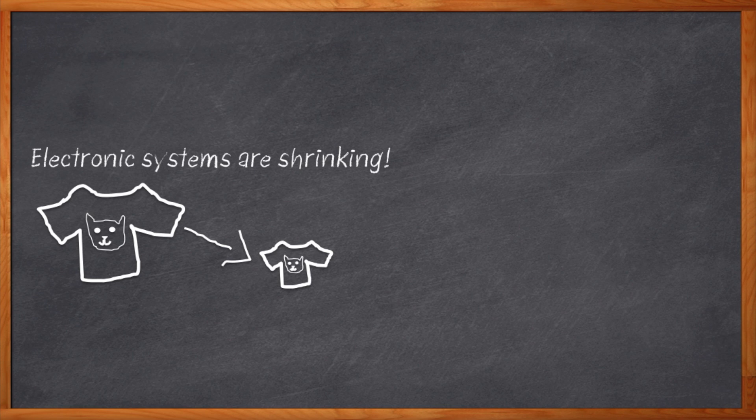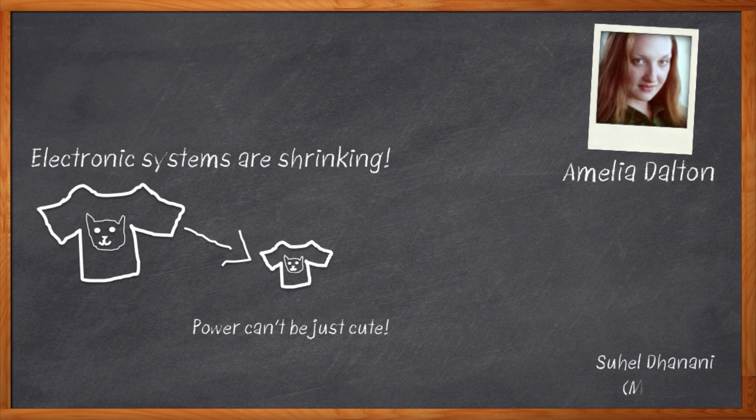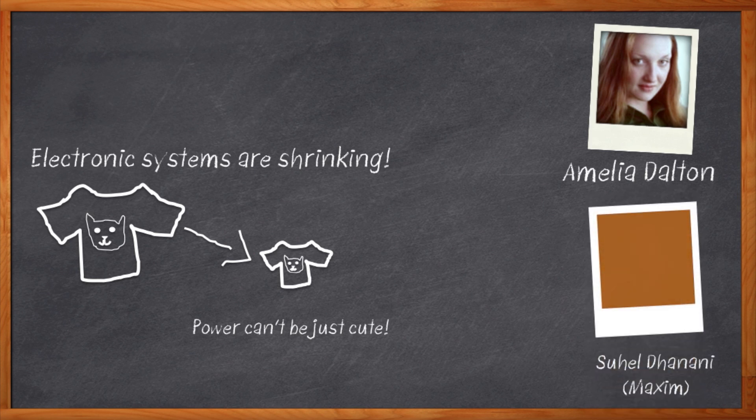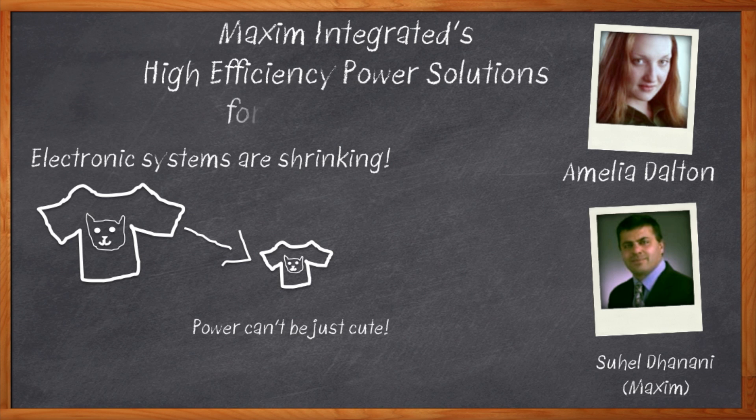If the goal is still to power our system and not just look cute — hi, I'm Amelia Dalton, host of Chalk Talk. When you're designing a power supply for your ever-shrinking system, you may need some help from some power supply experts. And looky here, we've got just the expert for you. Suheel Danani from Maxim Integrated is here to help us conquer our power supply woes. Before we get started, don't forget to click that link, where you can find out more information about Maxim Integrated's high-efficiency power solutions.